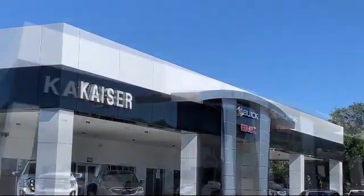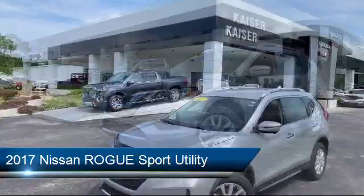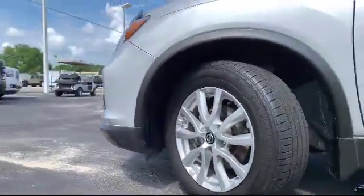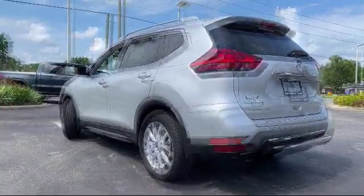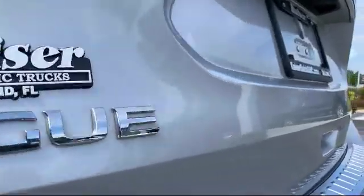Welcome to Kaiser Buick GMC Truck, and here's a look at another one of our great vehicles from our inventory. It comes equipped with tire pressure monitoring system, keyless entry, Sirius XM satellite radio, steering wheel controls, rear spoiler, electronic stability control, air conditioning, traction control, side airbags, power windows, and has less than 30,000 miles on the odometer.